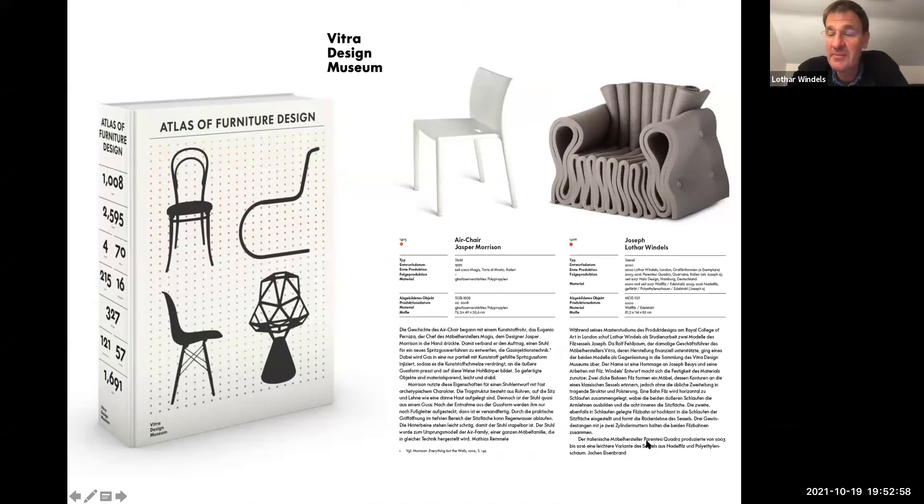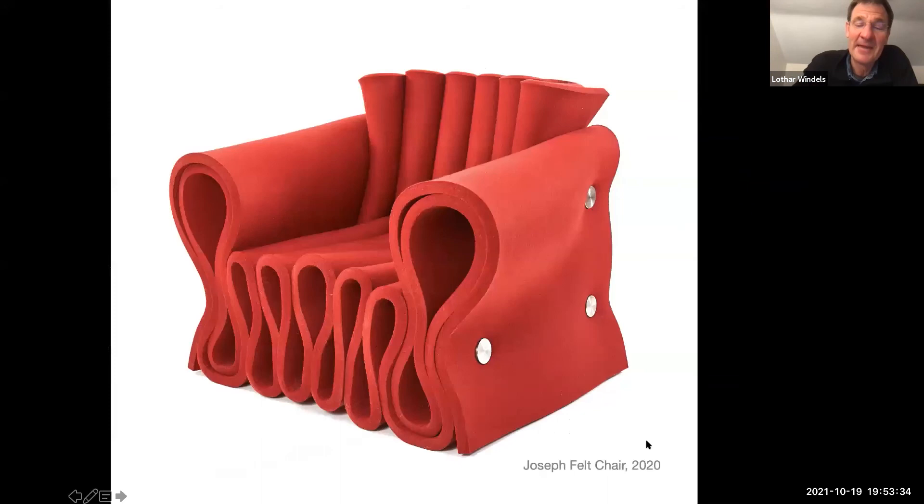In 2019 the Atlas of Furniture came out — it's a very Eurocentric publication, which I find a little problematic, but I'm not complaining about being included. Being on the same page as Jasper Morrison's Air Chair is a big honor. Then I made a 20th anniversary edition last year, going back to a single layer because I think it's so much more iconic — using custom thick felt.